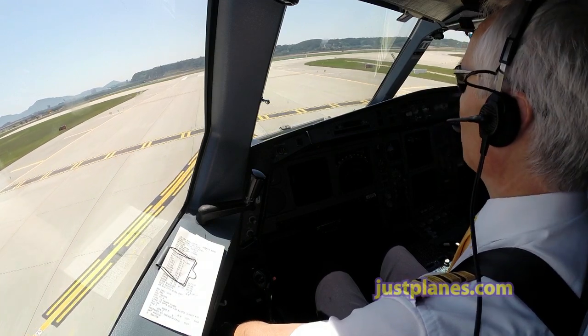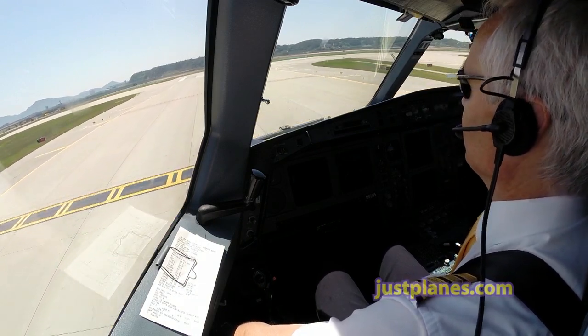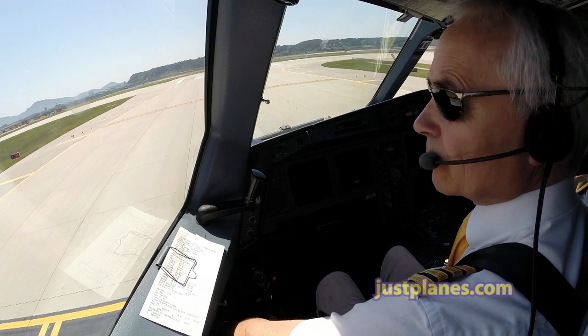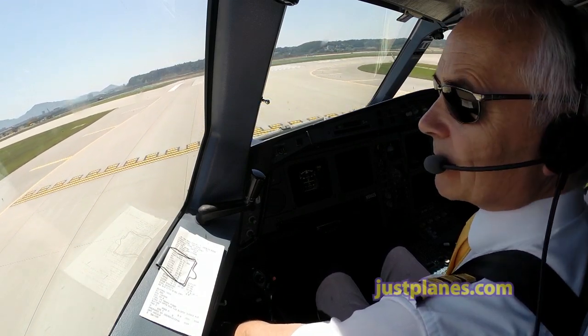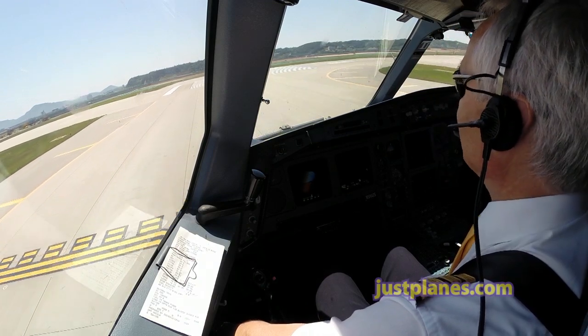Before takeoff checklist, below the line. Takeoff runway — runway 34 confirmed. Runway 34 confirmed. Cabin crew — advised.